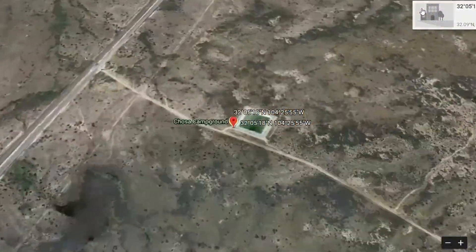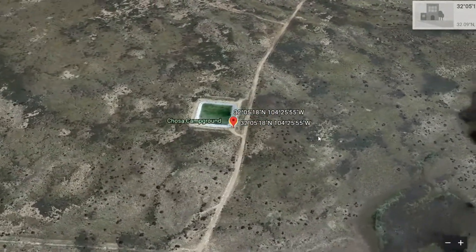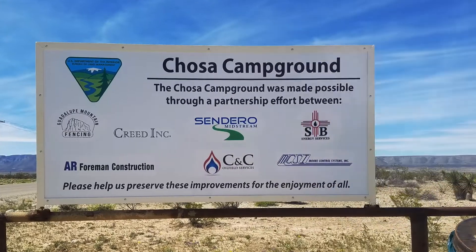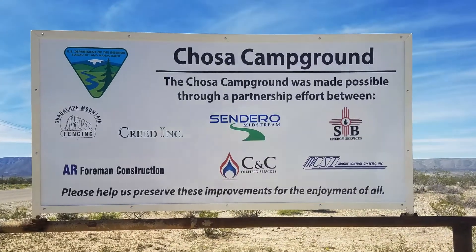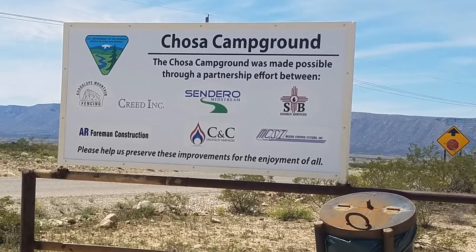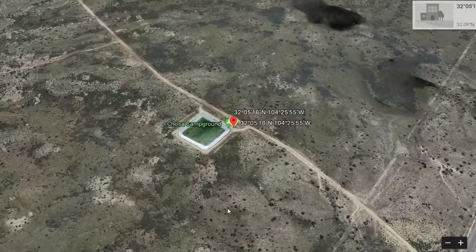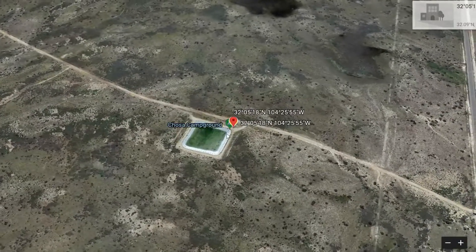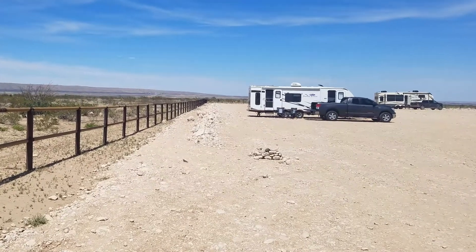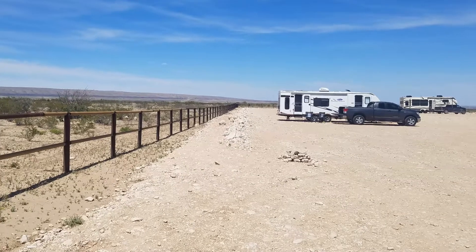Here are the coordinates to the campground or the BLM land. Now it looks on Google Maps like it's a big retention pond, but it is not — I promise you it is a giant parking lot. It has a lot of crushed stone so you don't have to worry about sinking into mud or anything like that. There is no water around but you are surrounded by a bunch of cows. You are literally a giant parking lot in the middle of nowhere, so if you are a big rig, don't worry about it — you can fit.